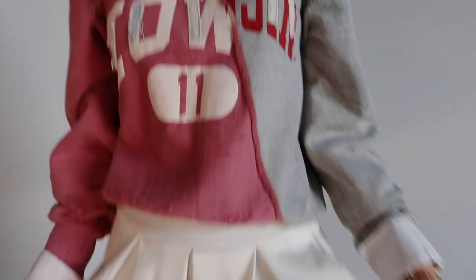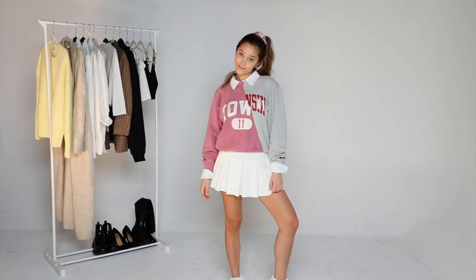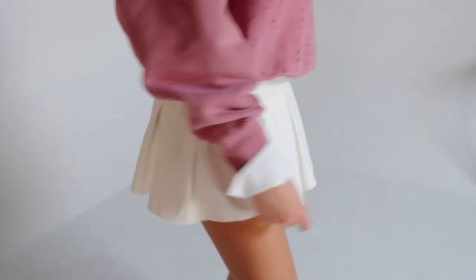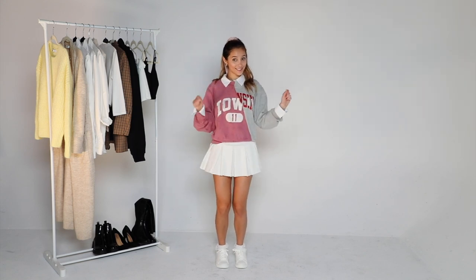This outfit brings me back — I would hate wearing my uniform to school, and now I'm recreating it except I made it a lot cuter. But my mom would never let my skirt be this short for going to school. I've been seeing a lot of people pair vintage sweatshirts over collared shirts, and I actually folded the sleeves in — it's all in the details. Of course this outfit was completed with a schoolgirl skirt, which would have definitely gotten me dress coded.